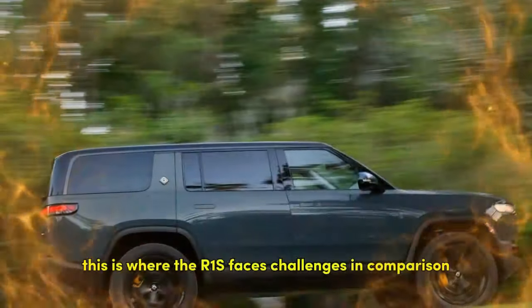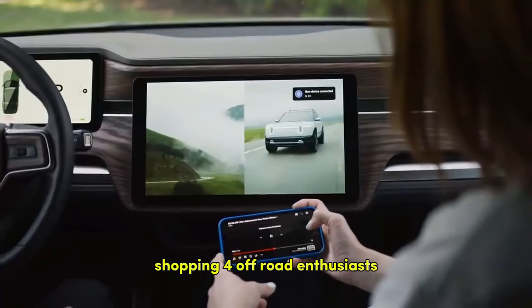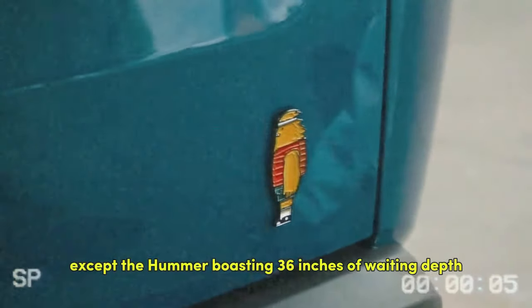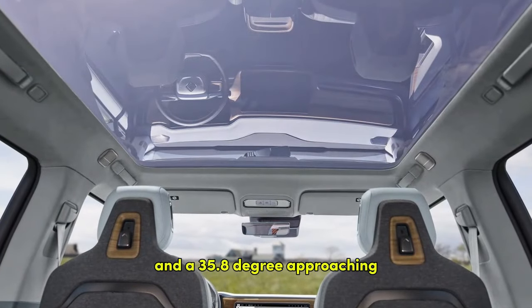This is where the R1S faces challenges in comparison shopping. For off-road enthusiasts, the R1S is unmatched by any electric SUV except the Hummer, boasting 36 inches of wading depth, 15 inches of ground clearance, and a 35.8-degree approach angle.